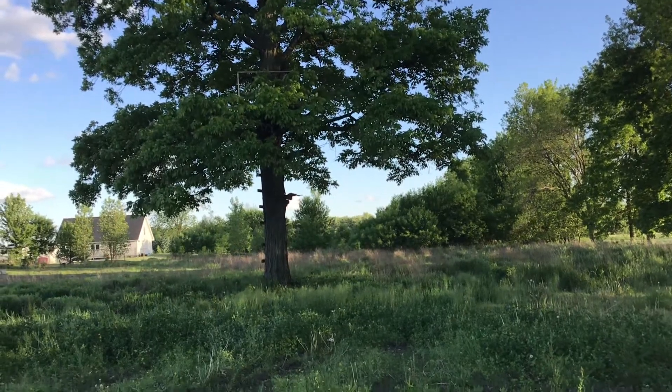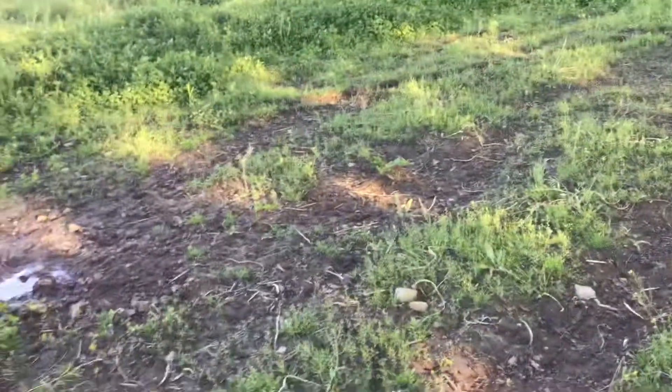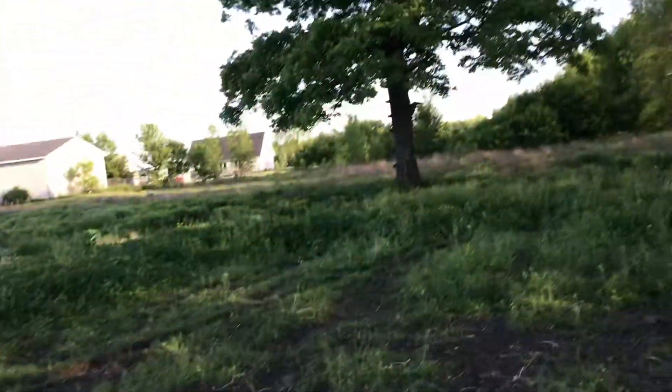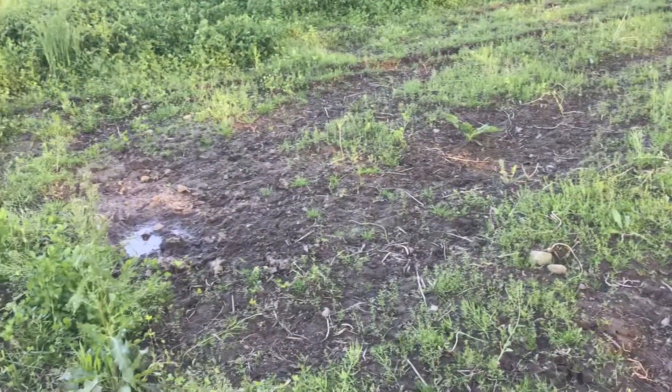There's my stand up in there — you can see it up top. This is gonna be a good maybe 25 or 30 yard shot, I'm hoping.